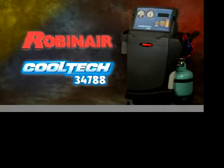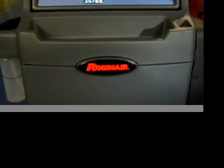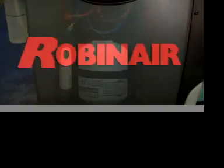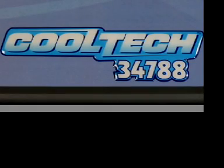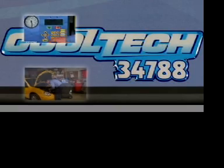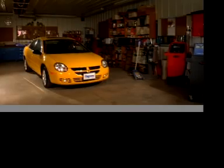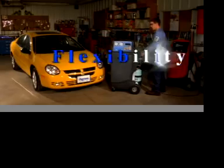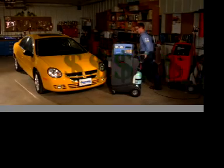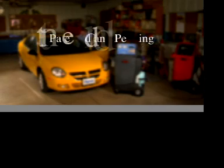Setting the course in AC service from Robin Air — ruggedly built from the two-stage pump to the valves to the gauges, the Robin Air CoolTech 34788 is ready to give you years of trouble-free performance and profits. In the next few minutes you'll see how the 34788 gives you more power, more flexibility, and more green for you, all while helping preserve our environment.